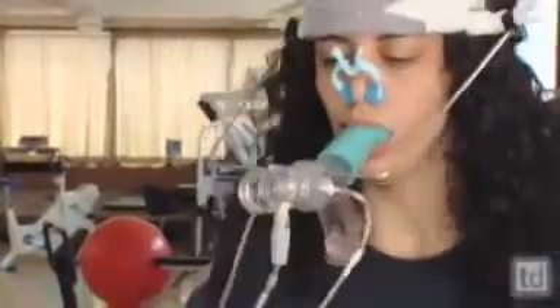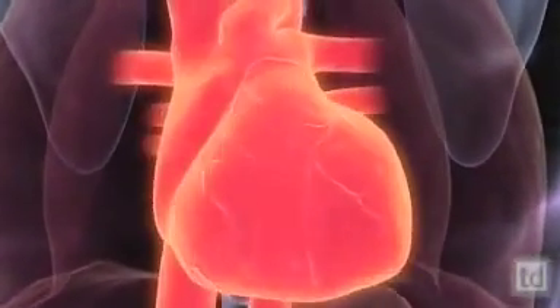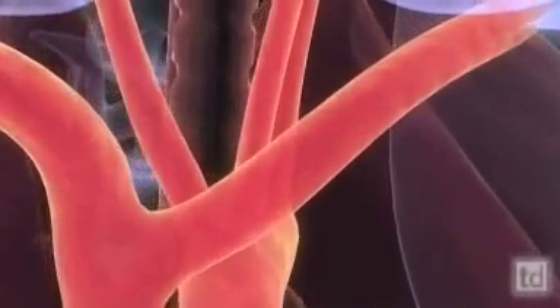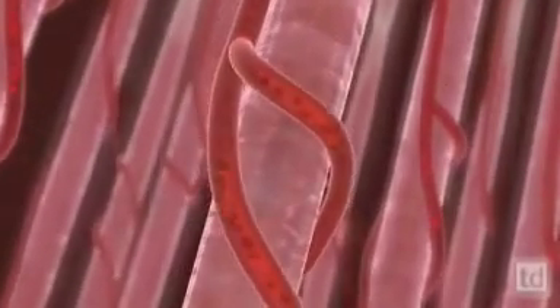When we measure somebody's VO2 max, it's a very interesting number because it is really complicated and there are a lot of different factors. It's how well the heart is beating, how well the vessels are expanding and how elastic they are, how many capillaries there are to bring oxygenated blood to the muscles. So it's one number that shows us the overall health of the entire cardiovascular system.